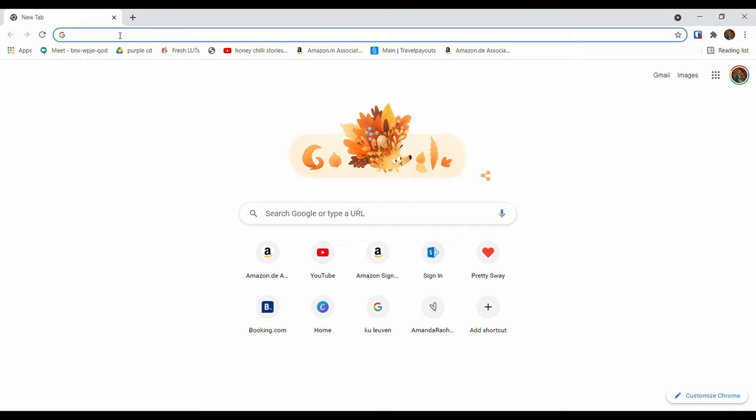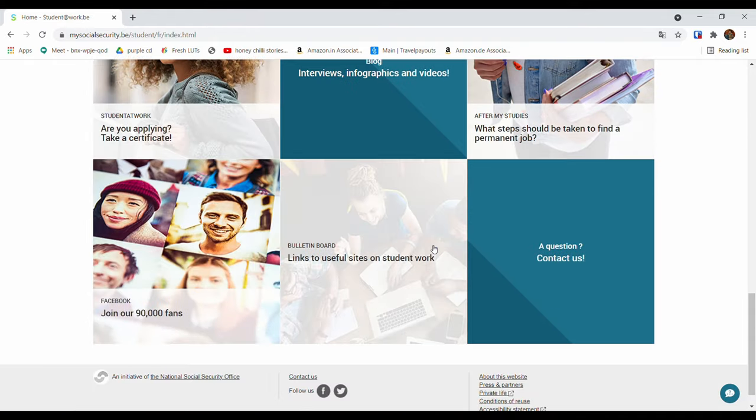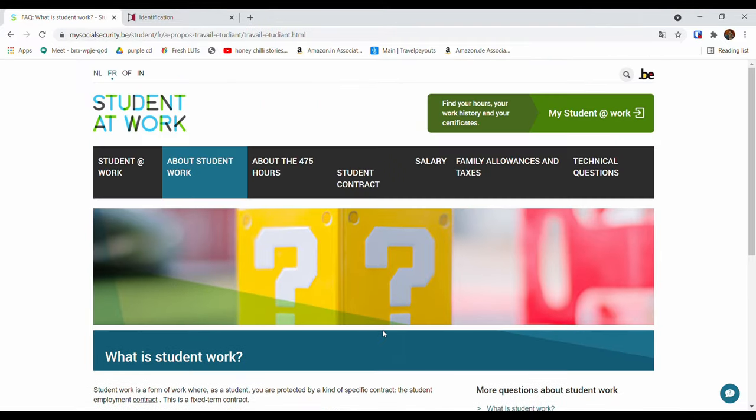To access the 475-hour quota, students must register at the studentatwork website. Student work uses a specific student employment contract, which is a fixed-term contract. With this student contract you are protected by labor legislation, which determines the type of work authorized, how many days off you are entitled to, when you can and cannot work, and so on. You are not obliged to use the 475 hours — in consultation with your employer, you can decide whether to use them or not. All of this has to be mentioned in the student contract you receive from your employer. I've added all the relevant links in the description box below.